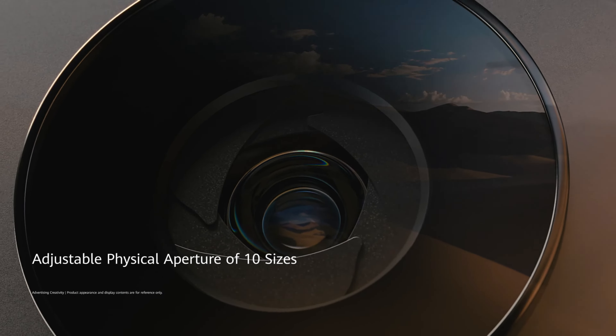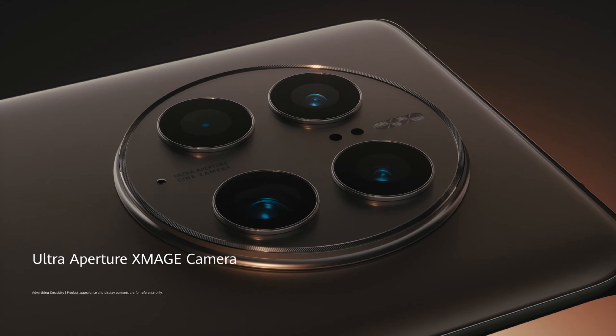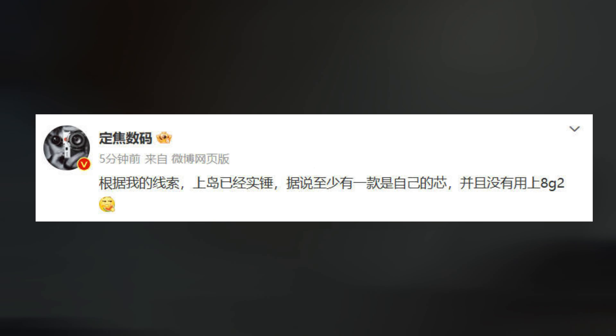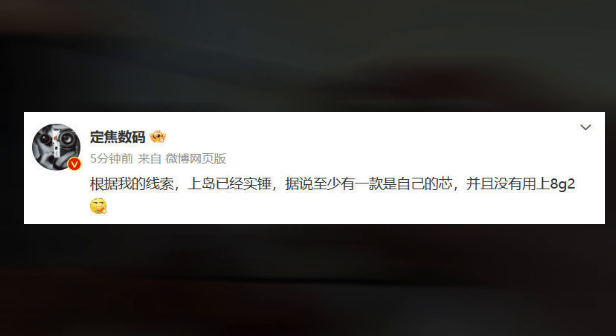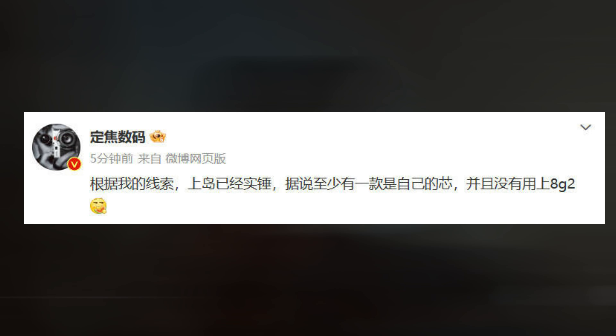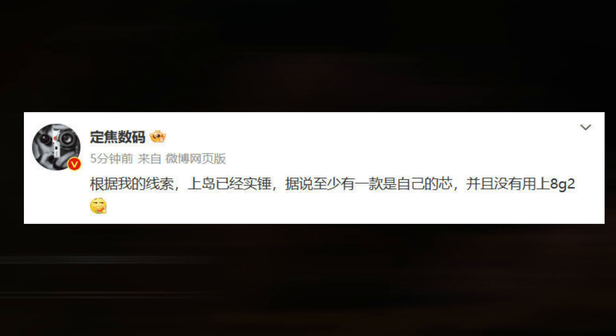Initially, it was anticipated that the Huawei Mate 60 series would come equipped with the Qualcomm Snapdragon 8 Gen 2 Premium chipset. However, according to recent reports, at least one of the models in the series would be driven by a chip that Huawei created on its own. This change in processor preference can be due to the ongoing US sanctions, which have made it extremely difficult for Huawei to get the required Qualcomm chip licenses.